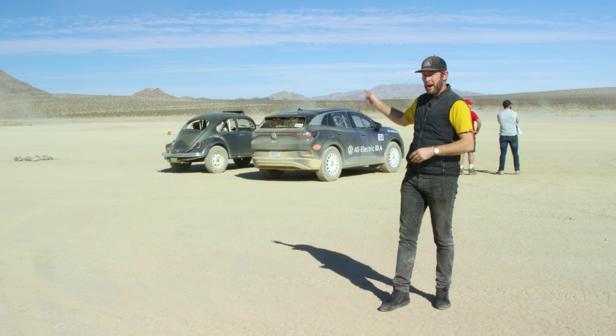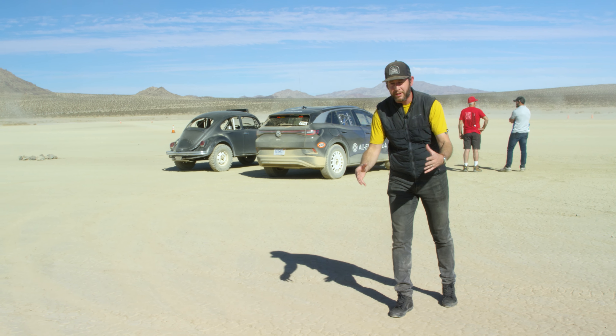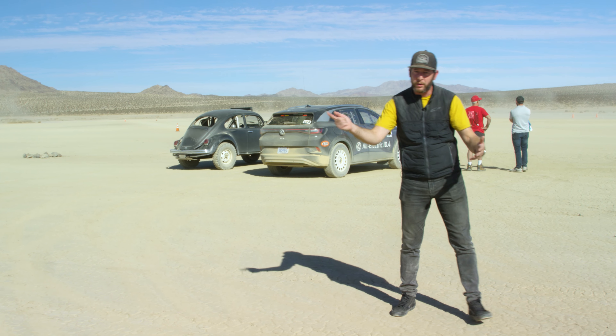King of the Hammers happens out somewhere behind me. It just got quiet because of those racers. But I'm here to learn about Volkswagens — a little bit about their past and more about their future. And I'm doing so by driving a 1969 Volkswagen Baja Bug that did compete, and does compete, in off-road races.